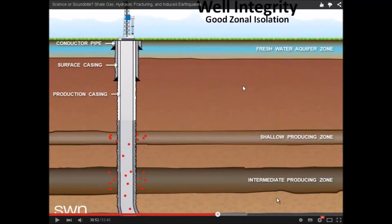This is a video about well integrity and zonal isolation, provided by the American government on a royalty-free basis. We're talking about what would happen to your water if you live next to a fracking site, why you can set your taps on fire, and we're going to talk about gas migration.